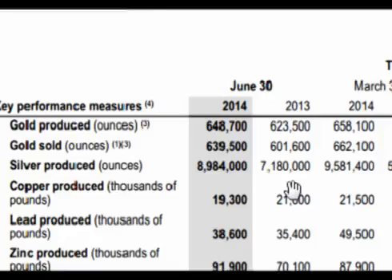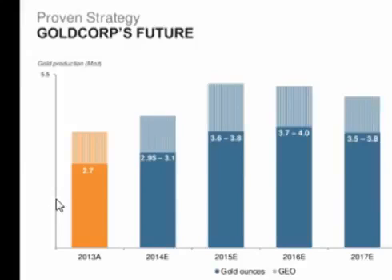So in the first half of 2014, Goldcorp has produced about 100,000 more ounces of gold and about 5.7 million more ounces of silver than the first half of 2013. Looking forward, Goldcorp plans on continuing to expand and within two years should be 50 percent bigger than just last year.